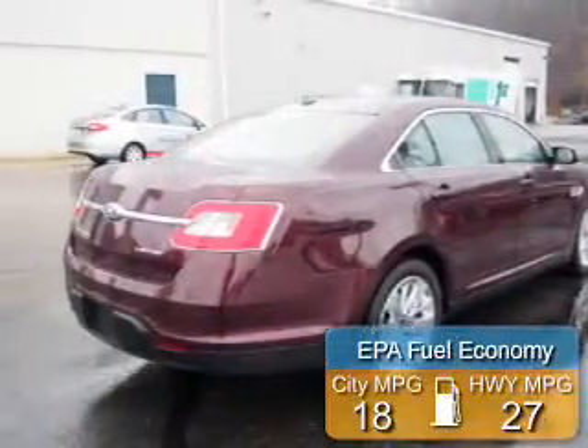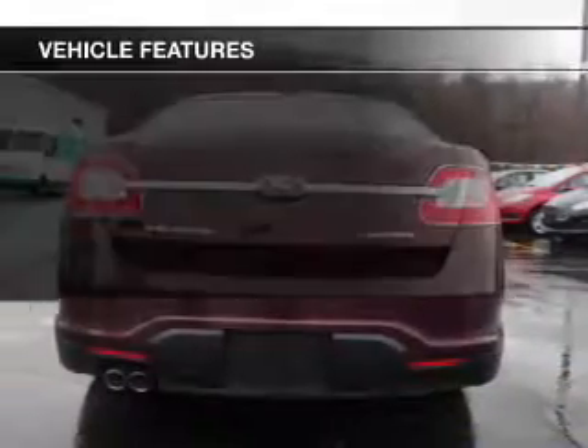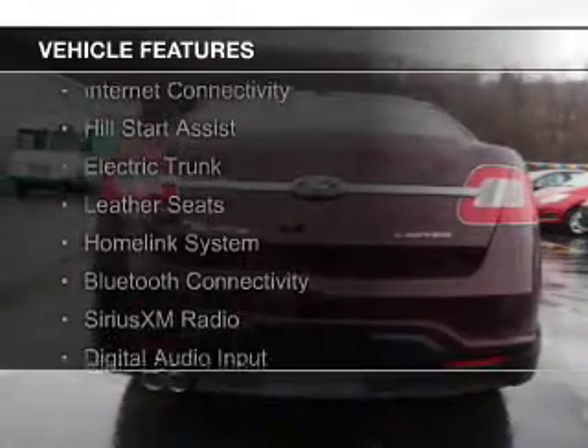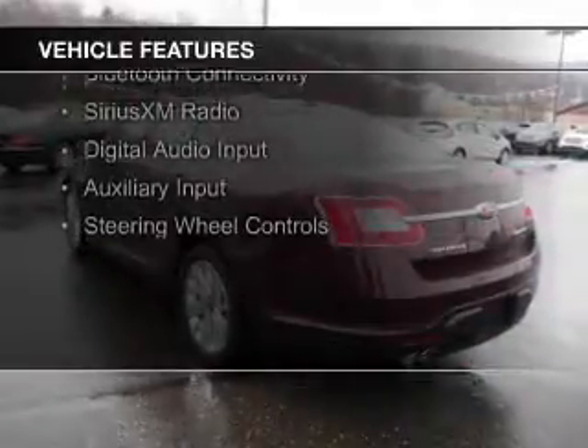Great fuel efficiency saves you money by requiring fewer trips to the gas station. The features include internet connectivity, hill start assist, electric trunk, leather seats, and a home link system.